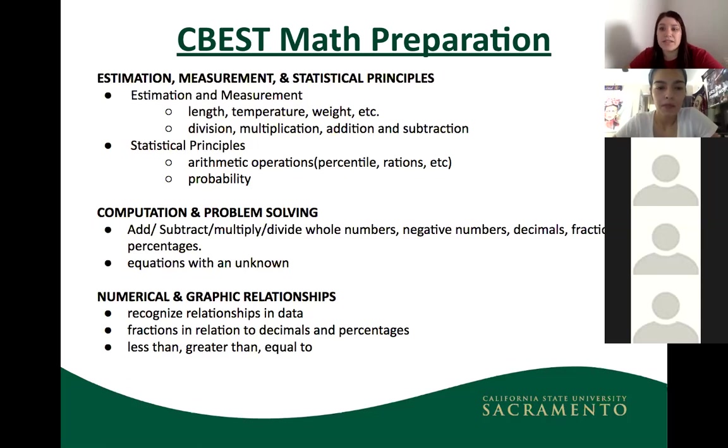Key math topics to focus on include percentiles, ratios, proportions, and probability — these are heavily tested. You'll also need to know operations with whole numbers, negative numbers, and decimals. We can go into more depth on specific problem types after reviewing the practice problems.